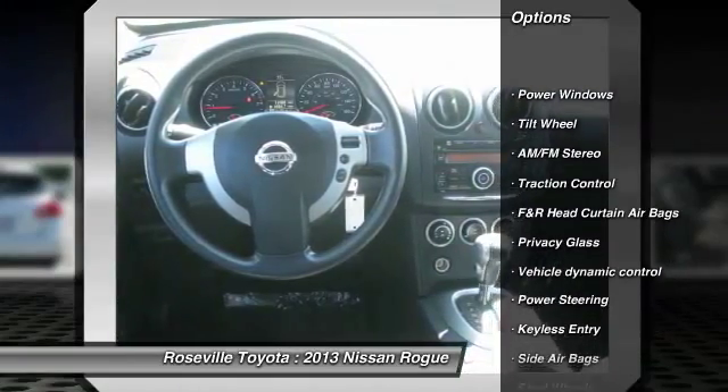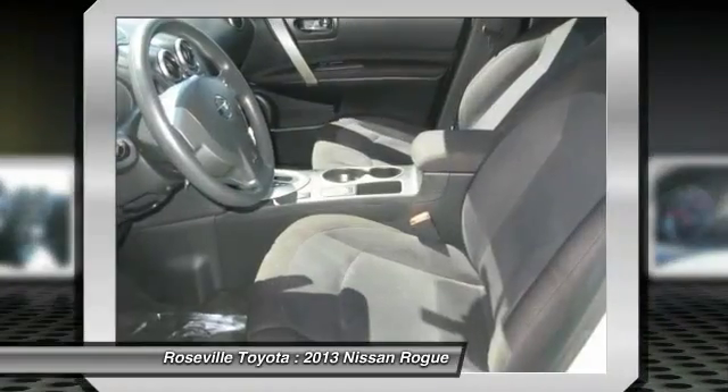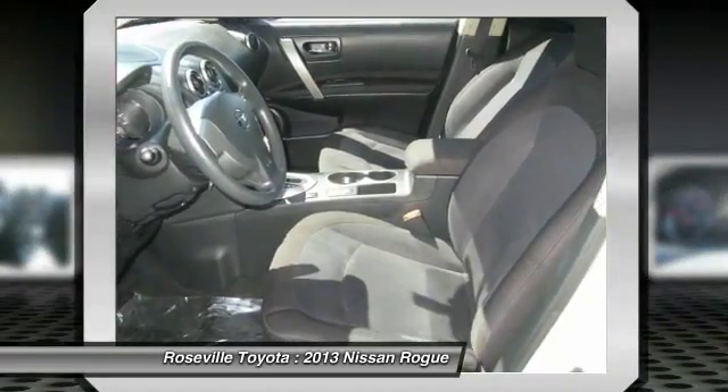Anti-lock braking system. Traction control. Dual front airbags. Power steering. Front air conditioning. Keyless entry. Cruise control.